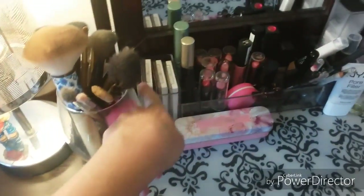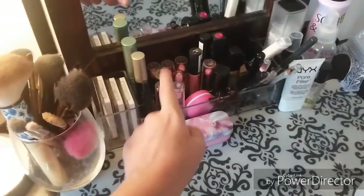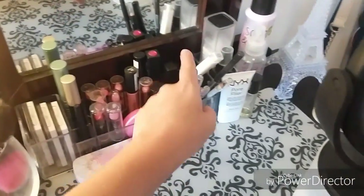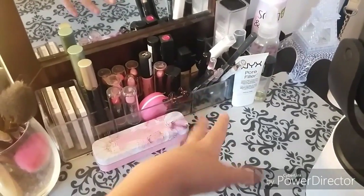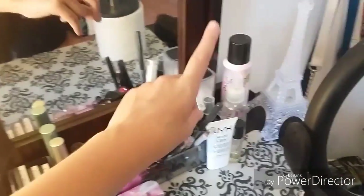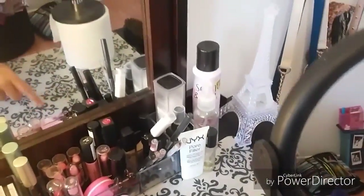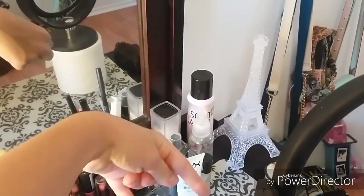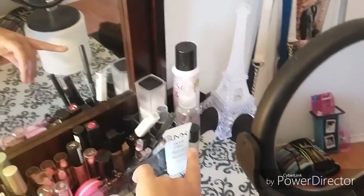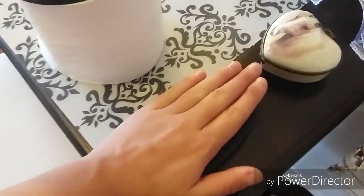Then I have these e.l.f. palettes, my most used mascaras, lipsticks, concealers, eye pencils, eyeliner things and lip liners, my moisturizer, my setting spray, and my NYX pore filler. And then there's a spray deodorant, water for my beauty blender, and then I have this little brush.